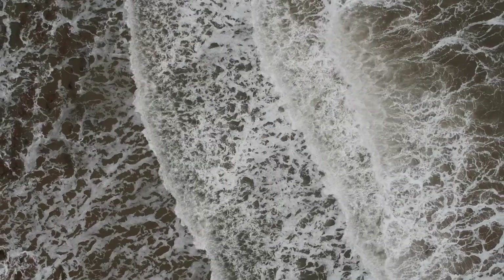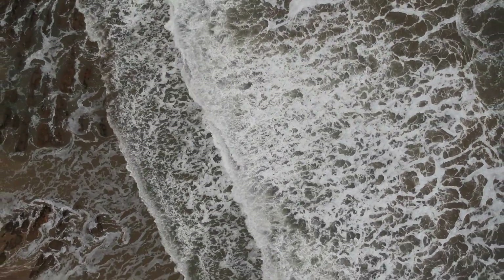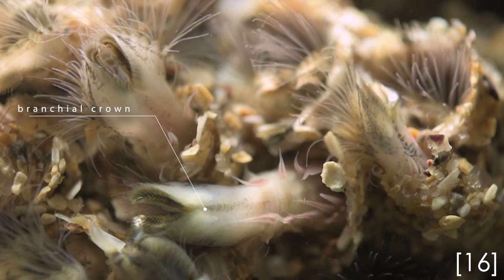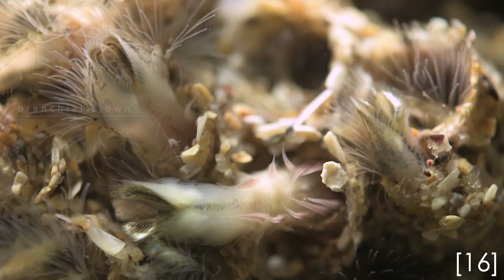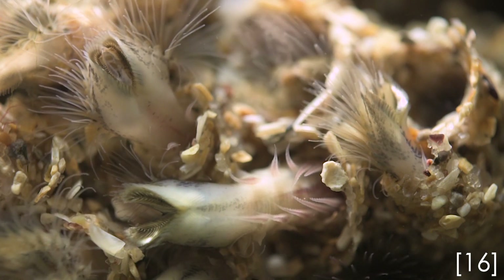You would think that the little worm would get battered to death by the waves, but actually the worms need the waves to survive, because the tides bring in the plankton that they feed on. They catch the plankton by extending feeding tentacles from a special apparatus called a branchial crown, which they also use to catch the grains of sand when they build their homes. Each tube has an overhanging porch to keep the worm safe when they hide at low tide.